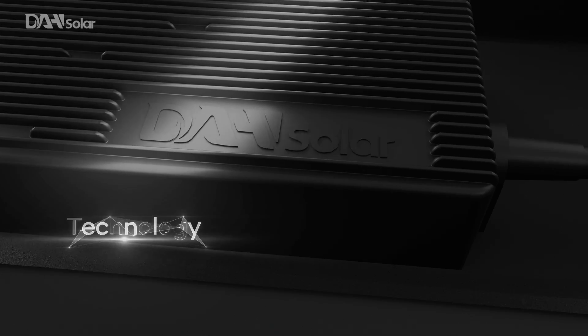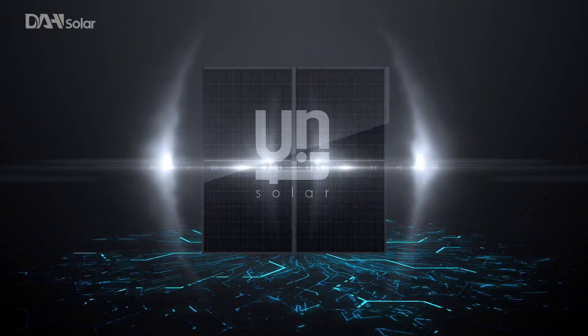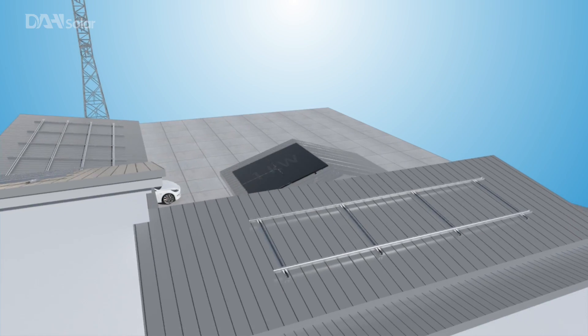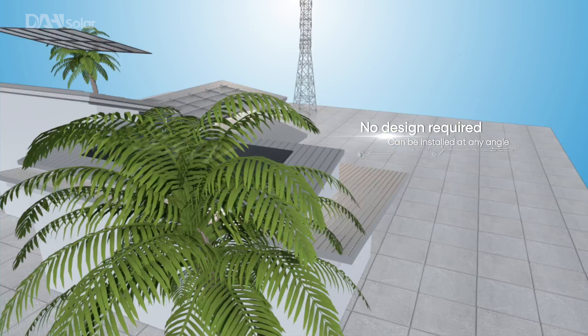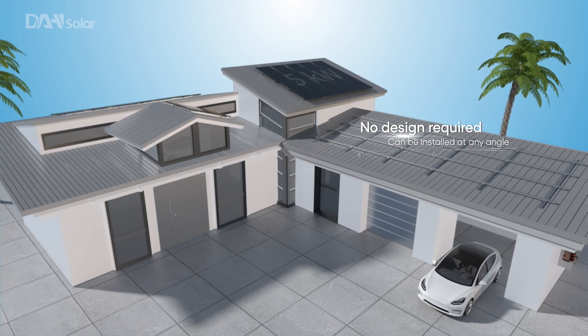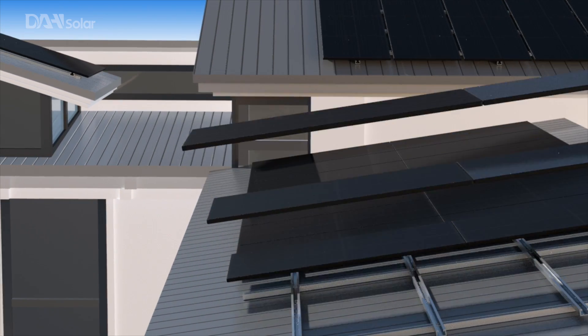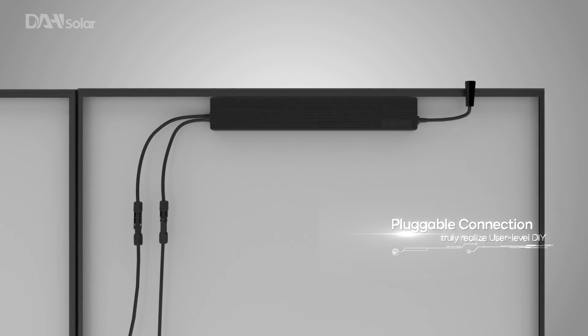Solar Unit Smart PV system makes its SNEC debut. The unit module is more flexible — no complex design required. Scalable from 1 kilowatt, 2 kilowatts, 3 kilowatts, up to 10 kilowatts, it can be installed at any angle with pluggable connections for more convenient setup.